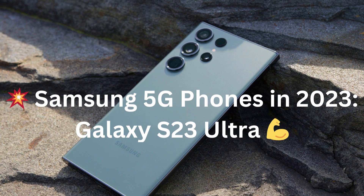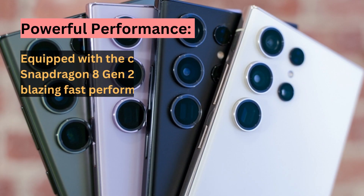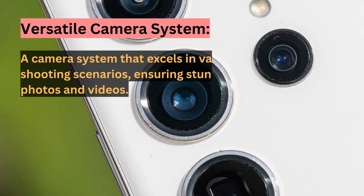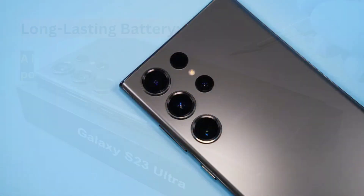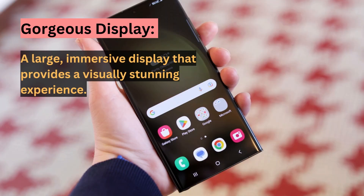We'll start with the best overall 5G phone from Samsung, the Galaxy S23 Ultra. This phone is an absolute powerhouse. It's equipped with the cutting-edge Snapdragon 8 Gen 2 processor, ensuring snappy performance in everything you do. What really sets it apart is the versatile camera system — with multiple lenses and AI enhancements, your photos and videos will look stunning in any situation. Plus, it boasts a long-lasting battery, so you won't be constantly searching for a charger, and a gorgeous, immersive display.